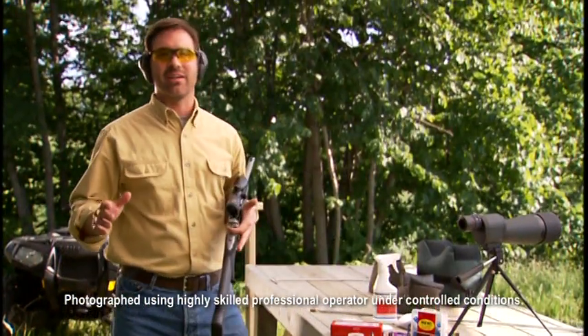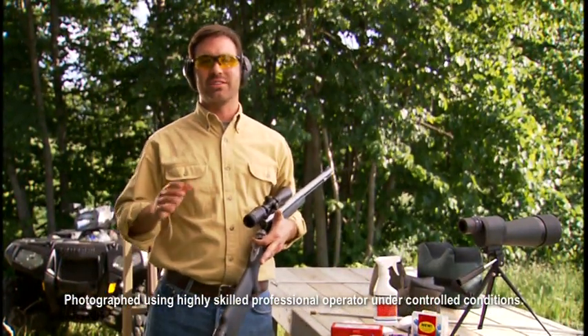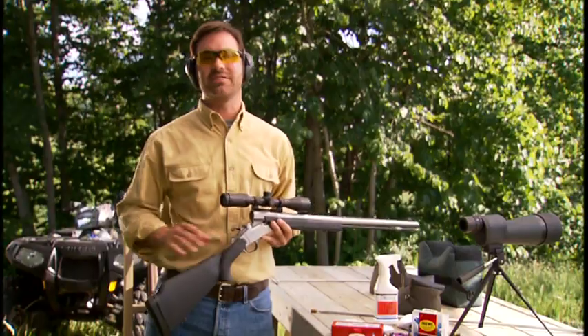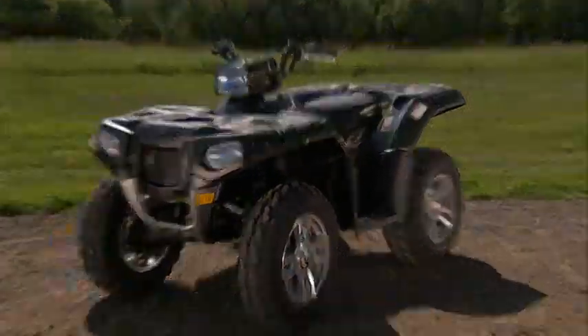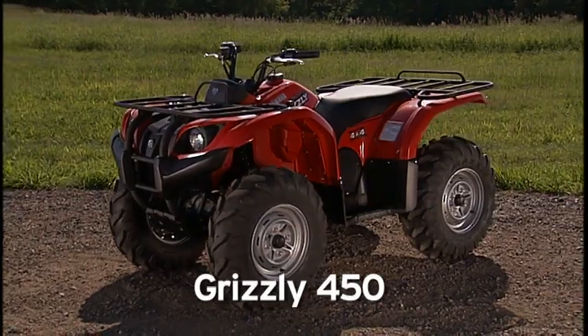Welcome to the Sportsman Shootout. In this episode, we're setting our sights on two mid-size ATVs: the new Polaris Sportsman XP-550 EFI and the Yamaha Grizzly 450.